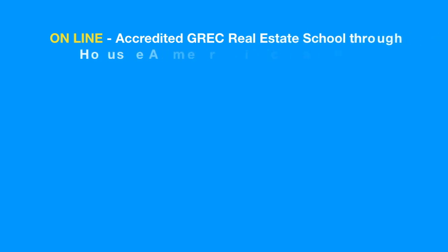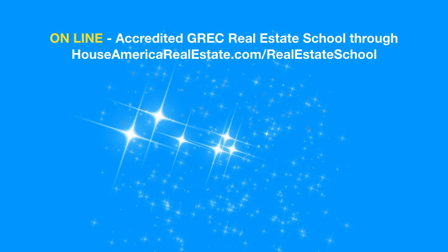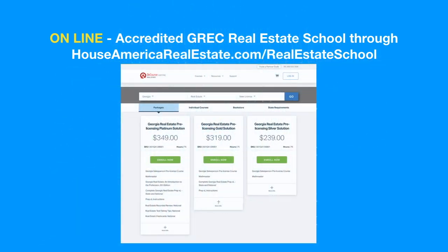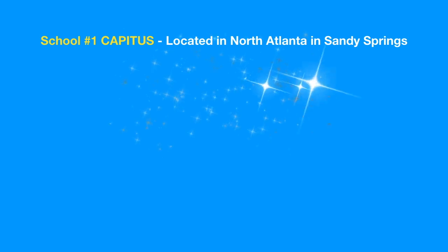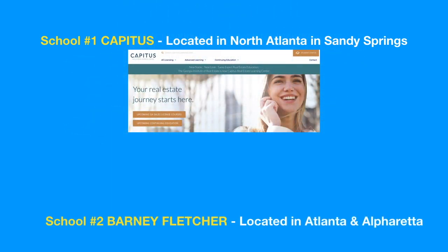To go to an online accredited real estate school, you can visit houseamericarealestate.com/realestateschool. There you will find three classes that you can choose from. There are two in-class schools that I recommend: Captus, located in North Atlanta and Sandy Springs, or Bonnie Fletcher, located in Atlanta and Alpharetta.